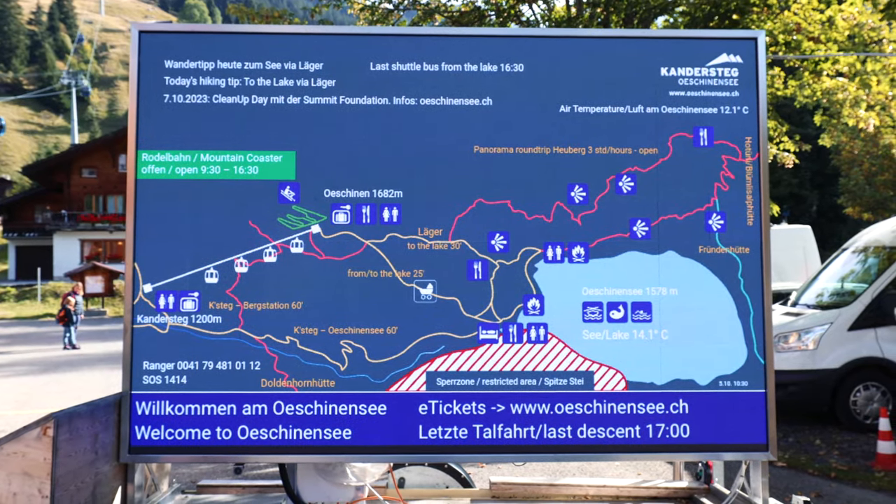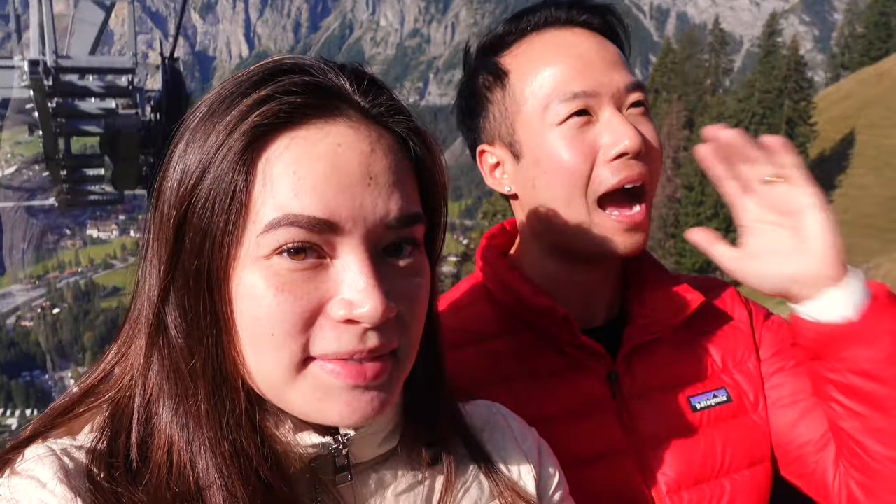You saw us booking those tickets — they're about 30 francs a person. I think it's a little bit steep for a 10-minute ride, but when you look on Google and different blog posts or YouTube videos, this is rated as the number one lake hike here in Switzerland. It's going to be absolutely beautiful.